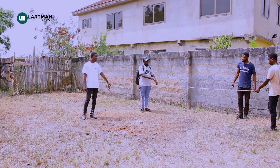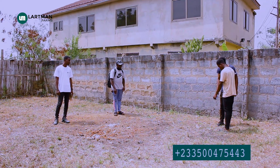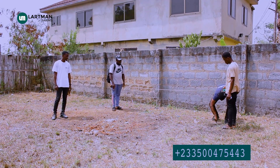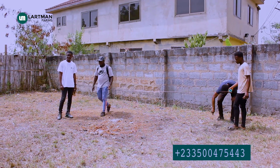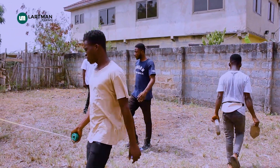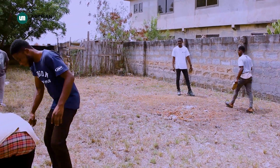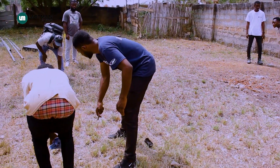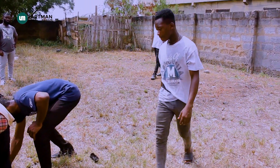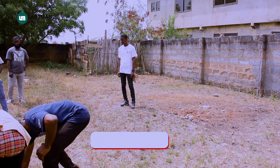First of all, you want to consider the kind of space where you are going to set up your farm. The space will determine the kind of farm that you have to use and the capacity available. What we do at Latman Farms is, most of the time when you say you want to start your fish farm, we visit you wherever the space is and do a feasibility study. In this feasibility study we are going to look at the things I'm going to mention in this particular video.